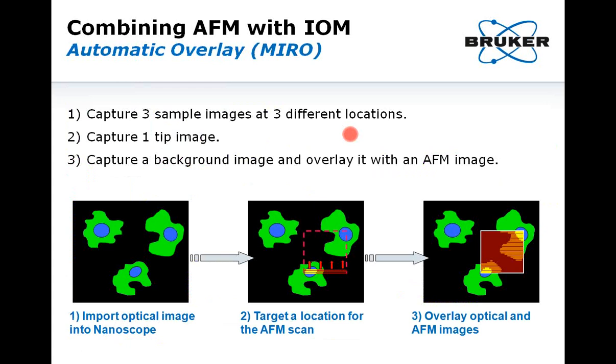A direct application of such a setup, of interest for biologists, is that optical and AFM images can be combined together through the use of overlay software like MIRO — Microscopy Image Registration Overlay. The user captures three sample images at three different XY positions to define a working window and get calibrated. A feature of interest is spotted and marked on those three images. Then the user must capture a tip image. After this, a background image — most often a fluorescence image — can be imported into Nanoscope, and the location can be targeted to perform the AFM image. The AFM image will be captured line by line and overlaid with the optical image, combining AFM and optical information on the same image.